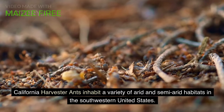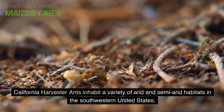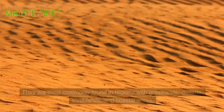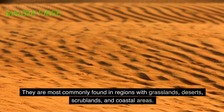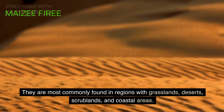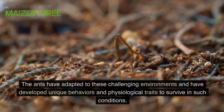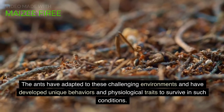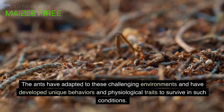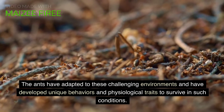California harvester ants inhabit a variety of arid and semi-arid habitats in the southwestern United States. They are most commonly found in regions with grasslands, deserts, scrublands, and coastal areas. The ants have adapted to these challenging environments and have developed unique behaviors and physiological traits to survive in such conditions.